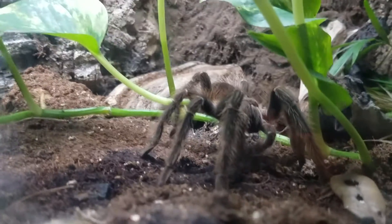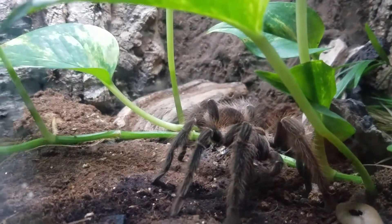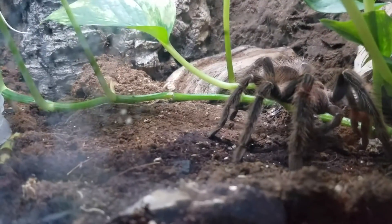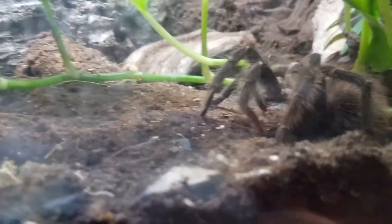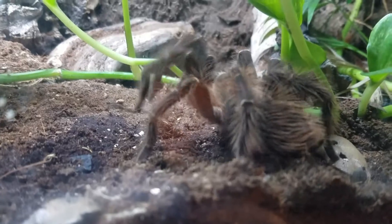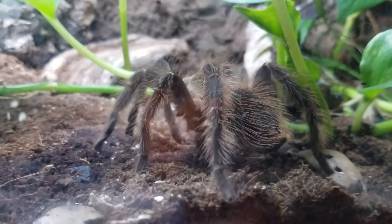There we go. Drop it close to her — she should take it. Yep. She dropped the first one though. Oh, she picked it up again. Oh, she dropped it. It's going to be a mouthful for her.